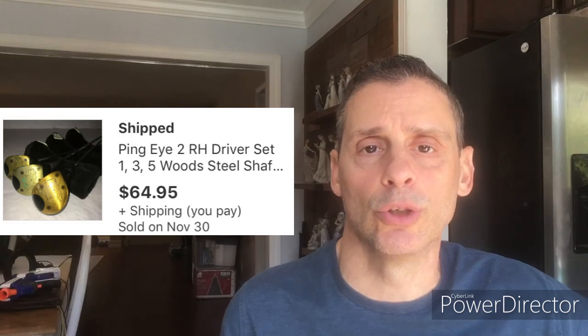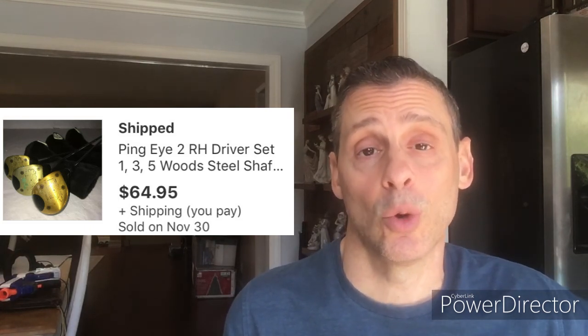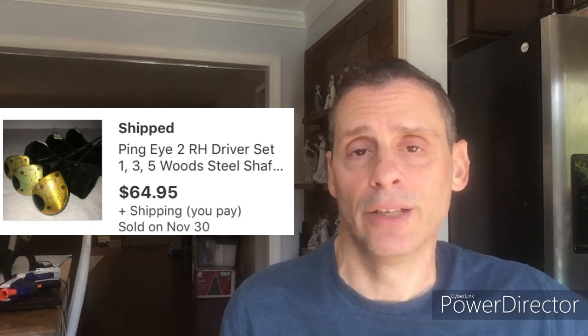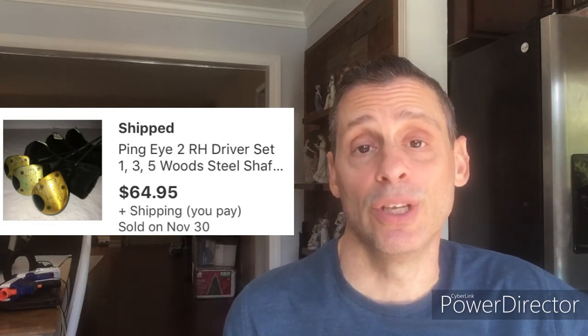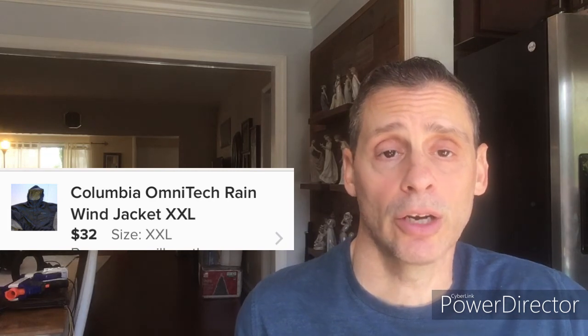Here's a set of three Ping Eye 2 woods — a 1-wood, 3-wood, and 5-wood. The local thrift sells all their clubs for $2 each. Paid $6 for all three with head covers, really good condition, vintage style because they're actual wood. Sold for $64.95 with free shipping, netted about $37. Last one is from Poshmark — a Columbia jacket picked up at a hospital thrift store for $5, perfect condition, sold for $32 on Poshmark, netted $25 and change.